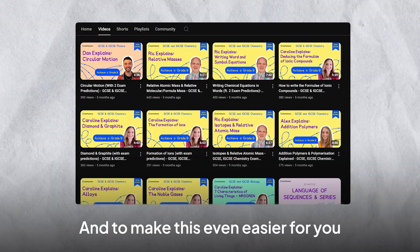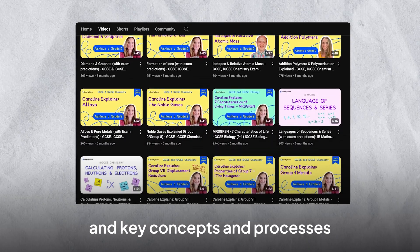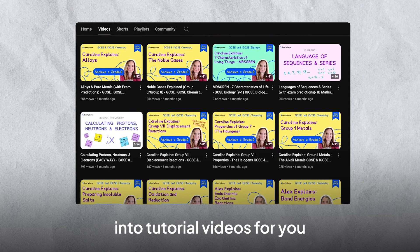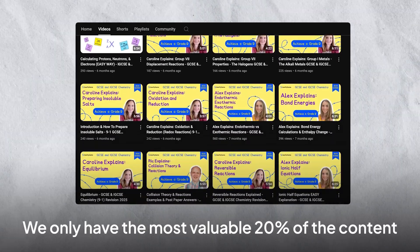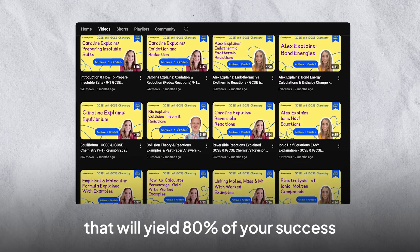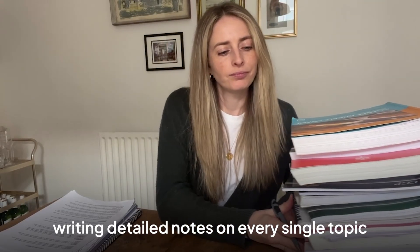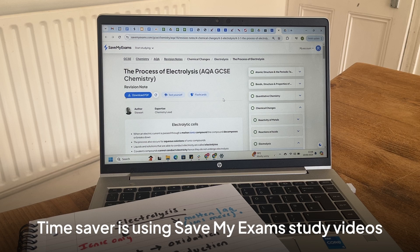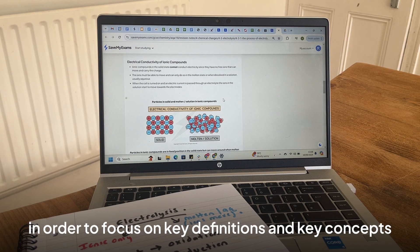To make this even easier for you, Save My Exams have done the heavy lifting and compiled the key definitions, key concepts and processes into tutorial videos. They only have the most valuable 20% of content that will yield 80% of your success. A time killer is spending hours writing detailed notes on every single topic. A time saver is using the Save My Exams study videos to focus on key definitions and key concepts.